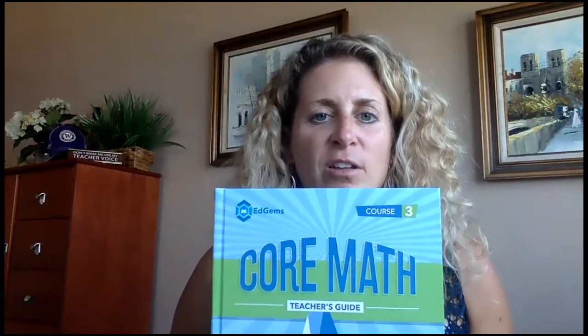This year we have a new textbook — it's EdGems. You will have an opportunity in the near future to get a hard cover textbook to have at home, but if you don't want one or don't need one, it's on your child's iPad under the tab Clever.